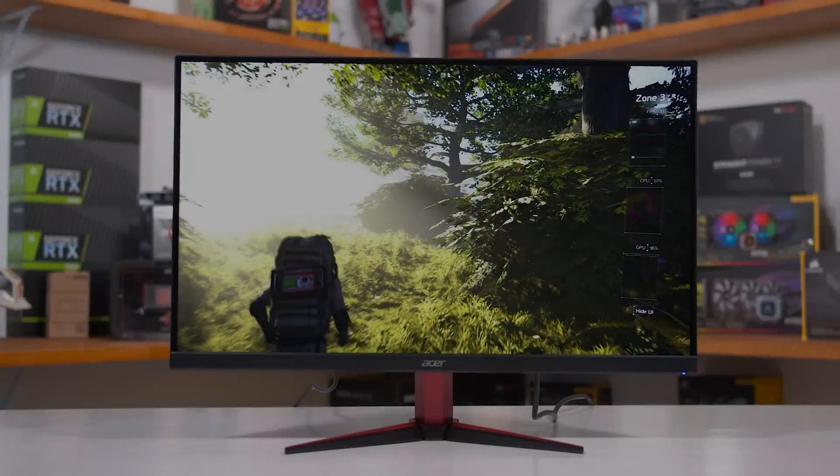That's it for this one. As always, you can subscribe for more monitor reviews — we always appreciate the support of our Patreons who make videos like this possible. If you find our testing useful, consider buying some merch or signing up to our Patreon feed. I'll catch you in the next one.